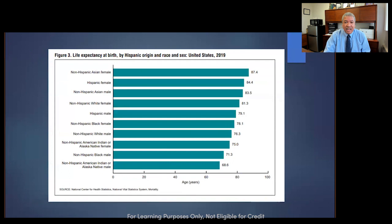Breaking it down by gender: a non-Hispanic Asian American female's average lifespan in 2019 is 87.4. Hispanic females are right behind at 84.4, then Asian males at 83.5, white females at 81.3, Hispanic males at 79.1, and Black females at 78.1. So Black females don't live as long as Hispanic Latino or Asian Pacific Islander males. White males are at 76, Native American women and Alaskan Natives at 75, African American males at 71, and Native American/Alaskan Natives have the lowest life expectancy at 68.6.